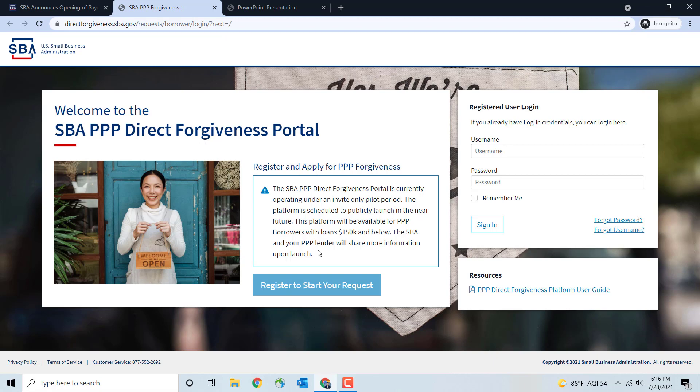As of right now, today is July 28th. The portal is actually operating under an invite-only pilot period, so you're not able to access it just yet. But good news — they have a robust platform user guide which I'll go over in detail. Once the portal does open, the mentioned open date is August 4th, so wait about another week and you should be able to register to start your request.